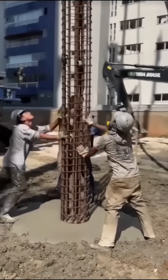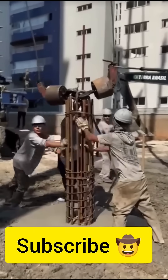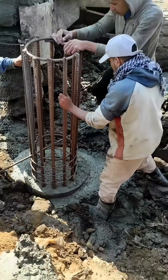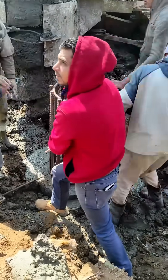The goal is perfect placement, because once the concrete sets, this pile becomes a permanent part of the building's structural backbone. Deep foundations like this transfer loads to stable soil layers far below the surface, making them essential for high-rise buildings, bridges, and heavy infrastructure.